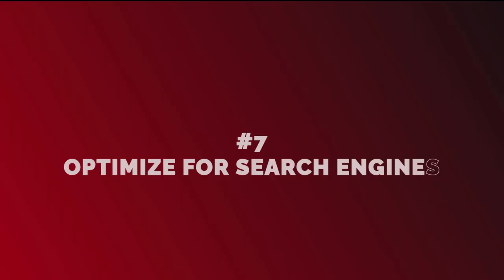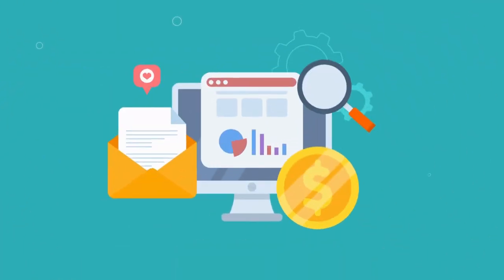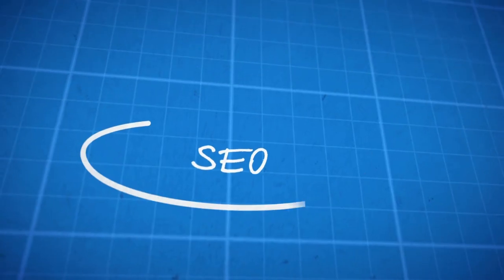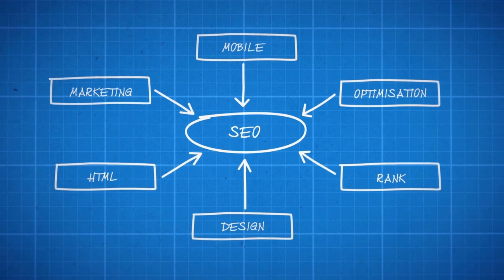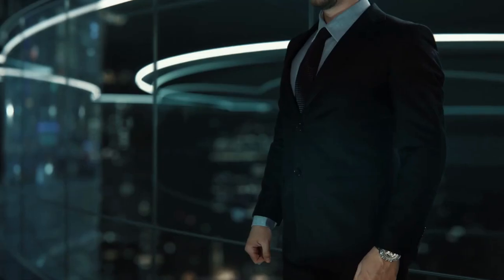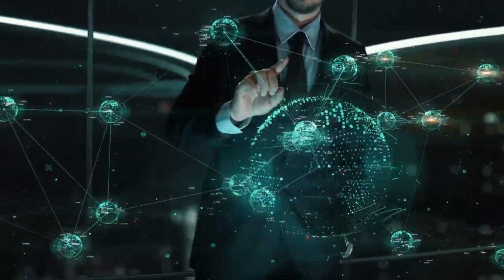Optimize for search engines. Search Engine Optimization (SEO) is the process of optimizing your website to improve your search engine rankings. SEO involves optimizing your website's content, meta tags, images, and backlinks. Higher search engine rankings mean more visibility, traffic, and potential customers.